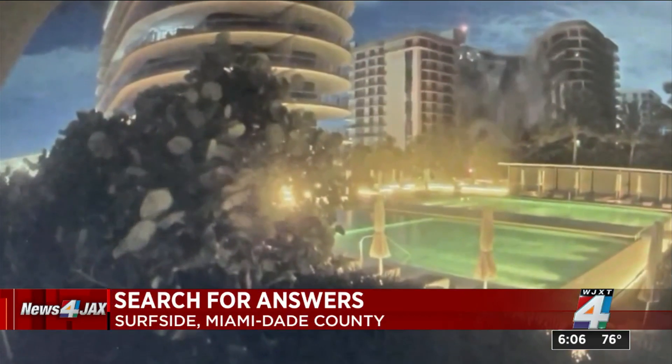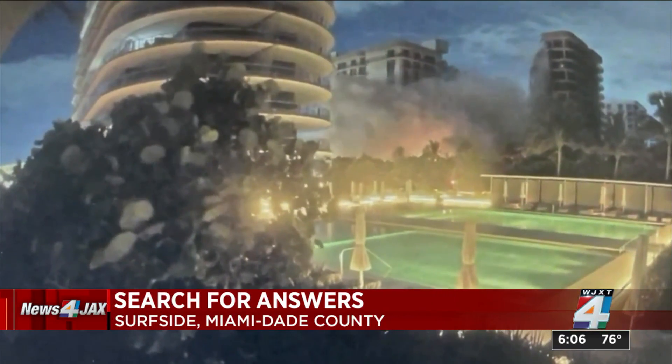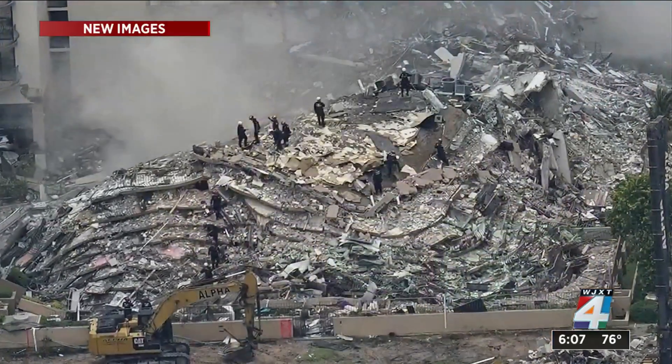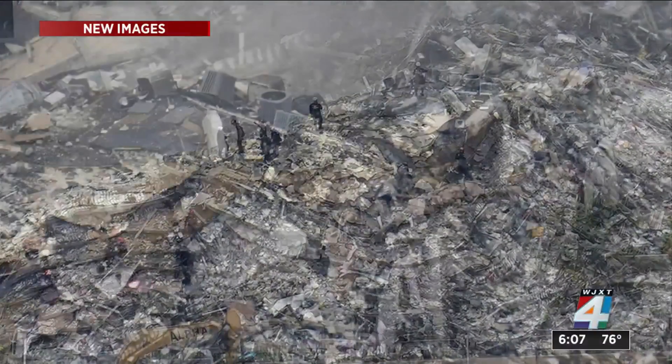Governor DeSantis says he wants a definitive cause as to what caused the collapse. Breathtaking surveillance video shows the moment it happened, with the federal government sending a team of scientists and engineers to find answers. New photos clearly show the pancaking that happened when the condo levels collapsed on top of each other.